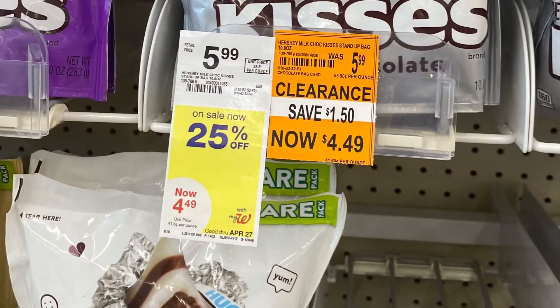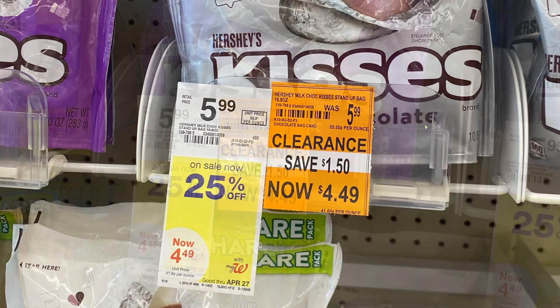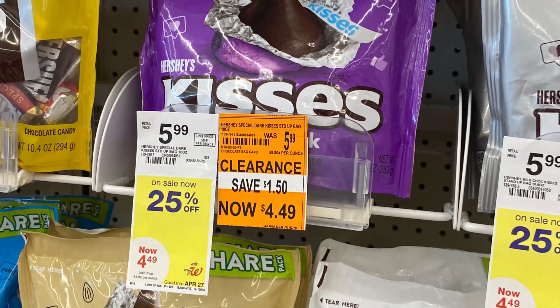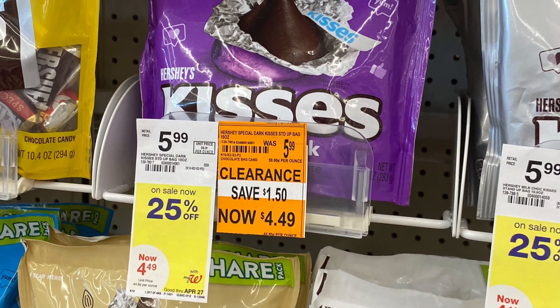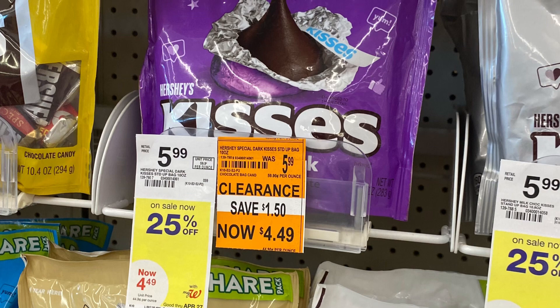So if you're looking for something in your store, just check it out and see what they have on clearance. I made this video just to show y'all what my store had on clearance. Hopefully you find something useful that you need in your household so you can look for it at your store.